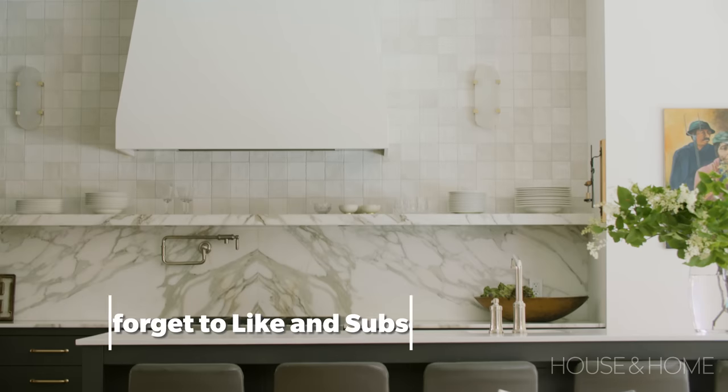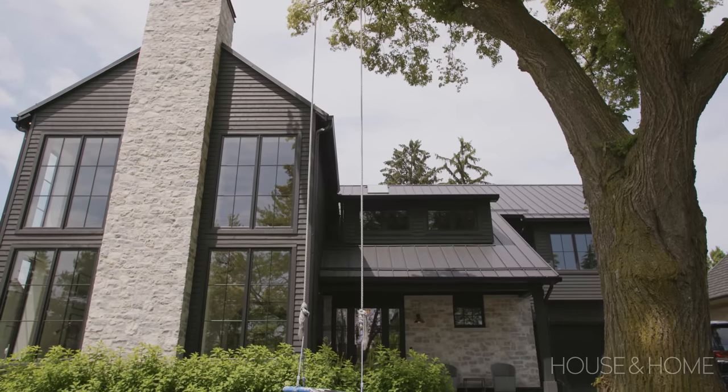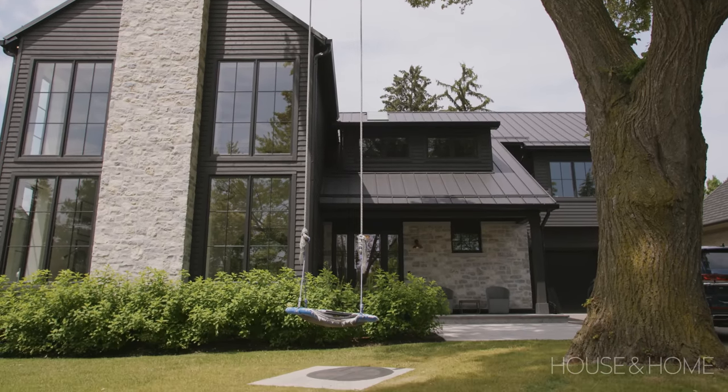I'm really excited to welcome you to my home in West Toronto that I designed with my husband Dan Hall of Caracol Construction. We've been living here for two years. My family and I purchased this lot seven years ago, redid the bungalow, and then during COVID we made a huge risky decision to knock the whole house down and build a dream house.